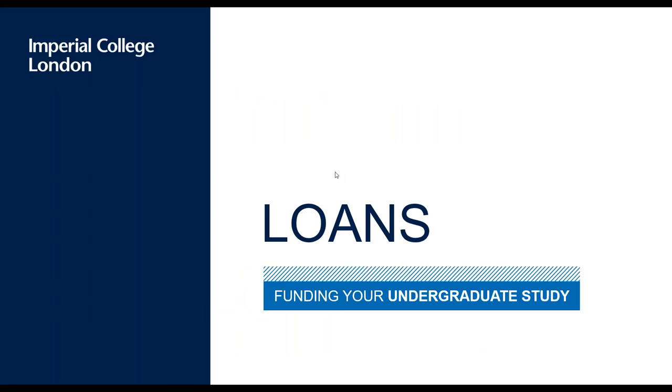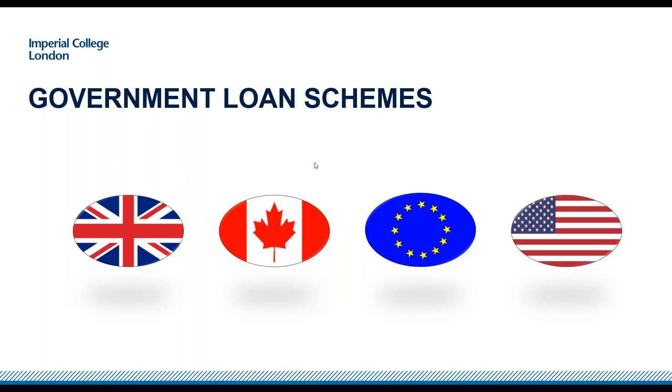Moving on to the first section: loans. Very simply, a loan is money given to you that you then pay back with interest. There are government loan schemes available — if you're from the UK there's a scheme for you, if you're from the EU there's one as well, and if you're from Canada or the US there are federal loans available too.